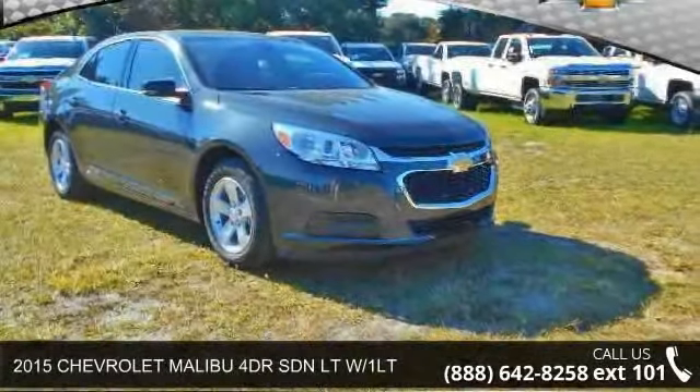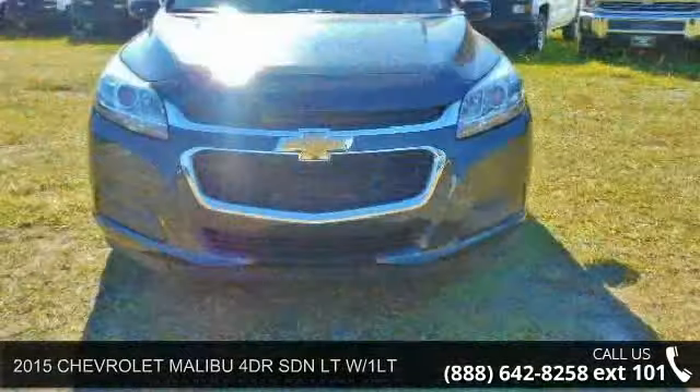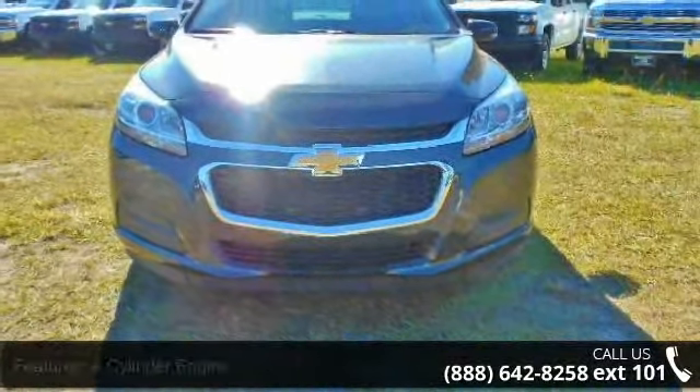Imagine yourself in this 2015 Chevrolet Malibu. This may be the set of wheels you've been looking for. Enjoy these notable features: